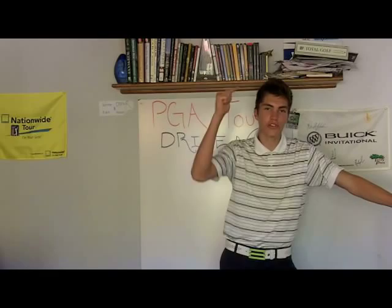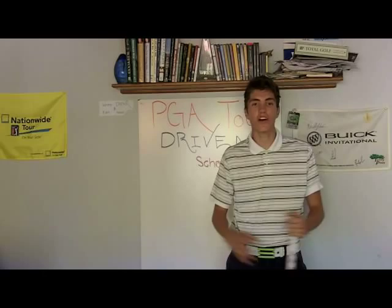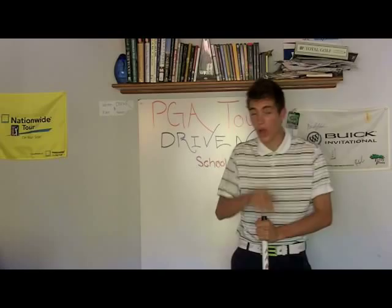Those are the things that have helped me: get those practice rounds in, get a game plan, visualize, ride it out, and just relax and have fun. If you have any tips on what's helped you in tournaments, upload a video response or put a comment in and let us know. This is Gabriel Ryder — thanks, and I'll talk to you soon.